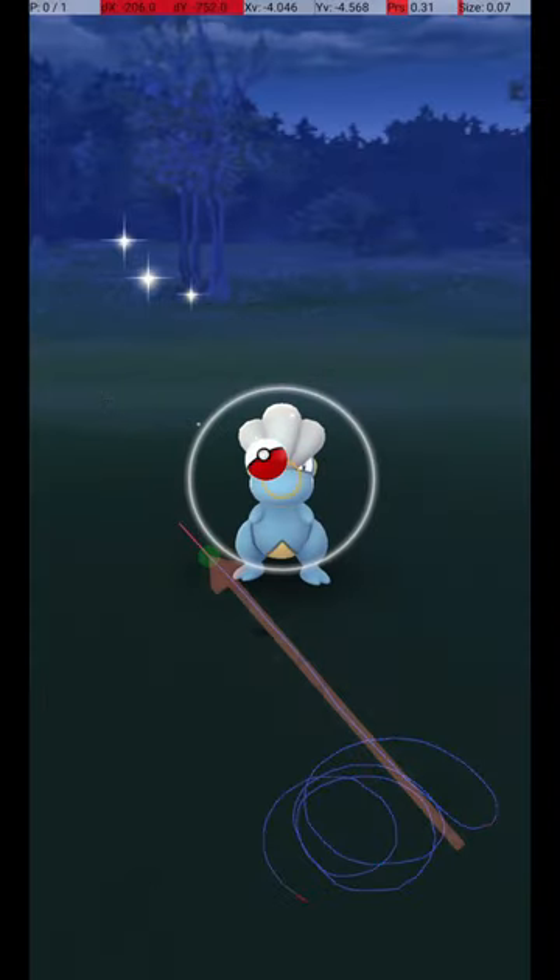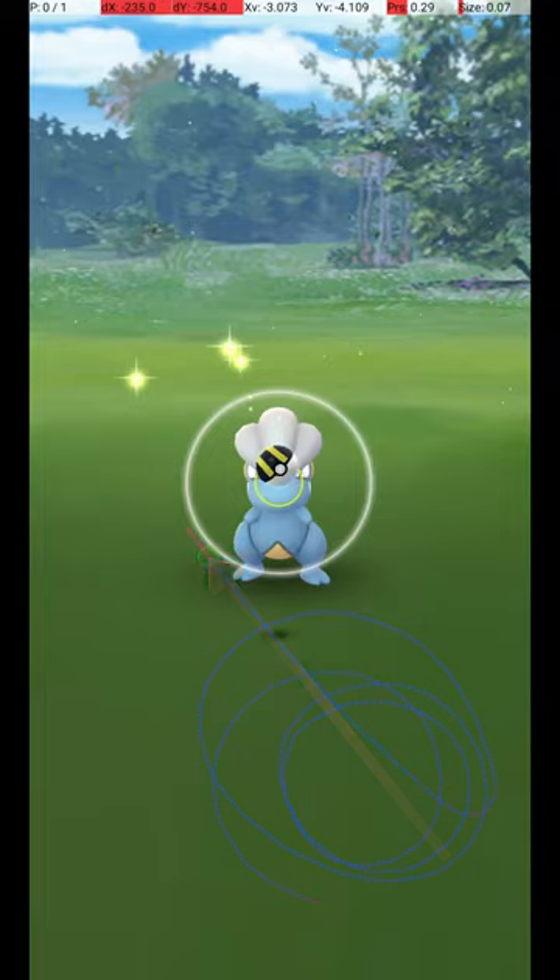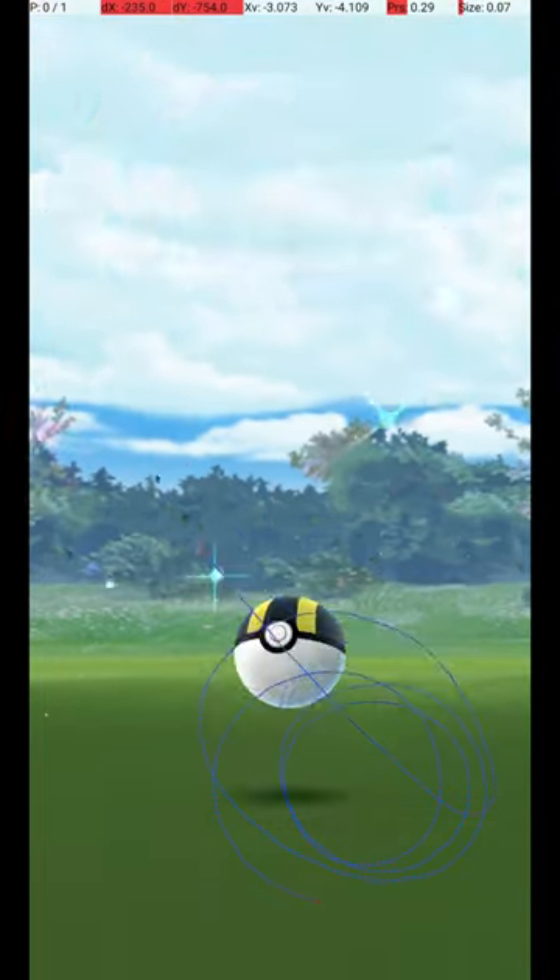Here are some other examples of successful release points. As you can see, a reasonable amount of variation is possible, as long as the release is in the right general area.